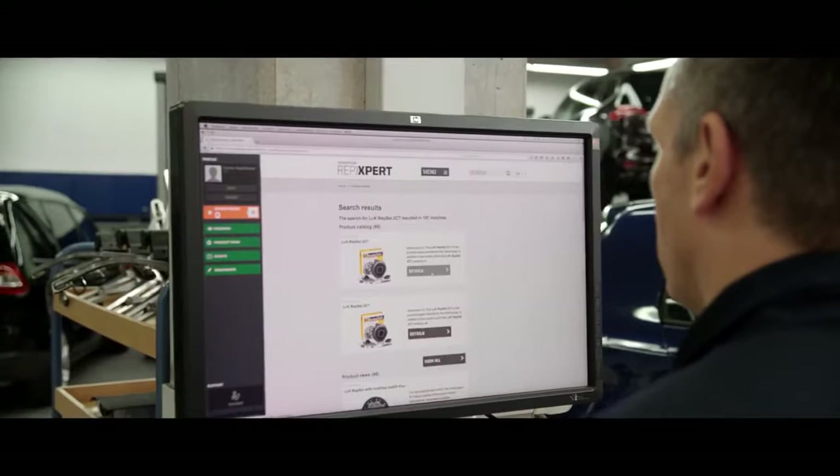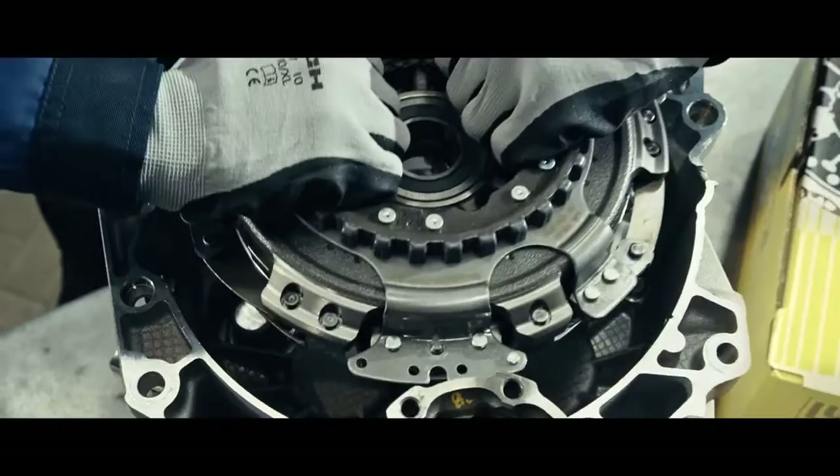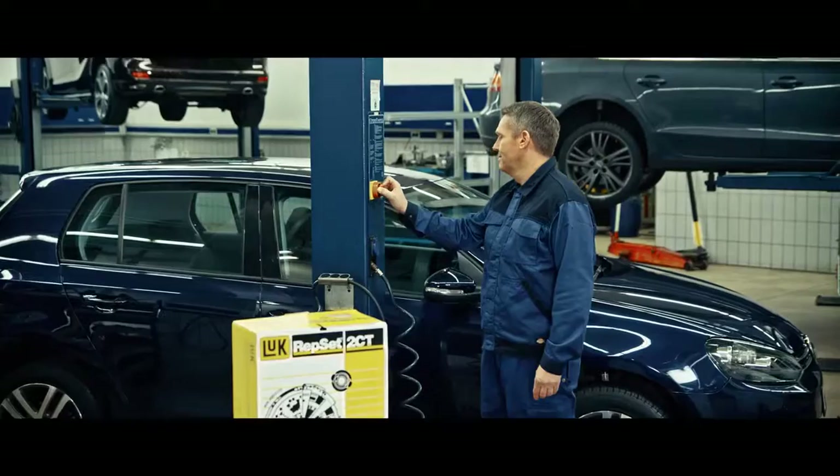Installation guidelines, technical documentation, and training videos are available with just a click at the website. This means successful repair every time, in every country, at every garage.